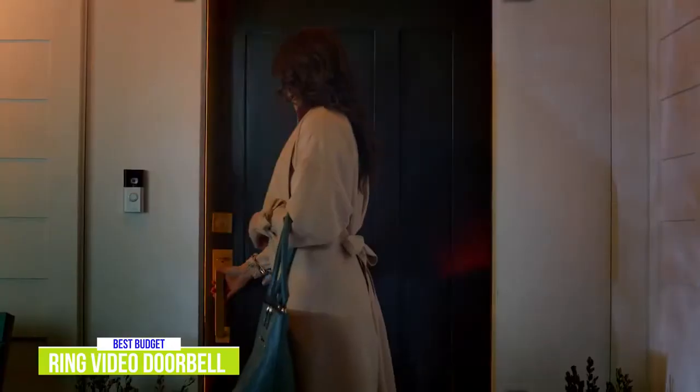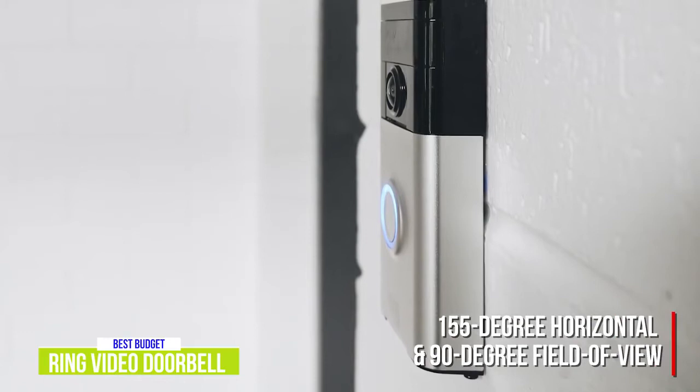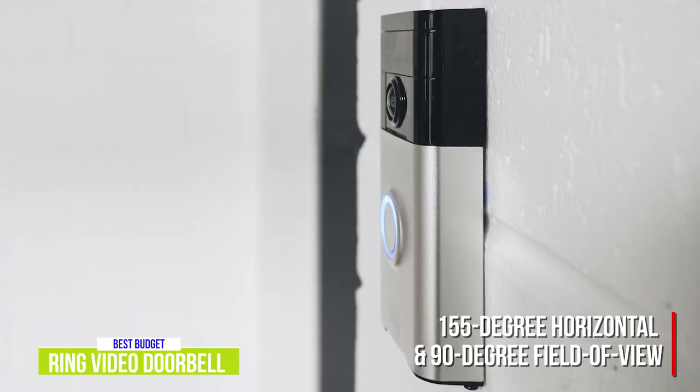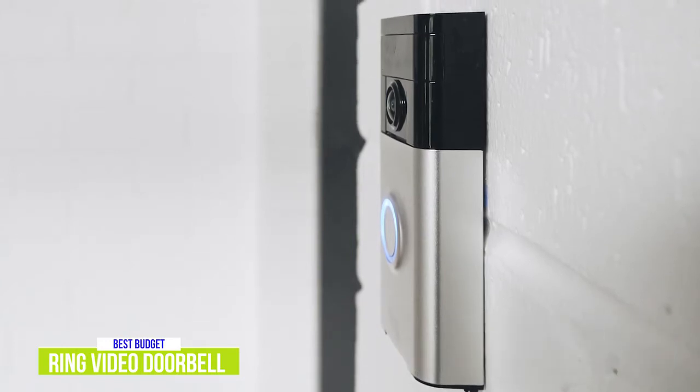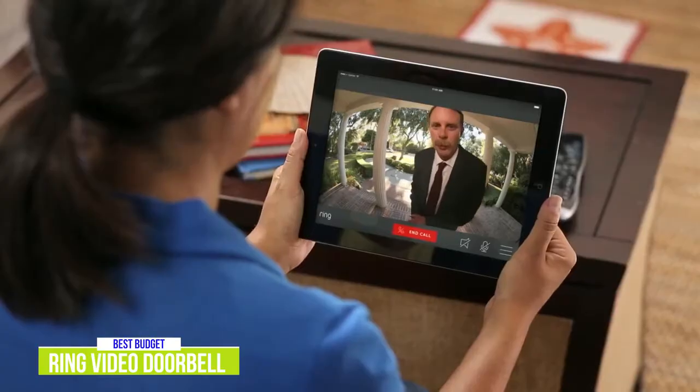With its infrared LEDs, you'll be able to capture decent black-and-white video at night. You get a nice 155-degree horizontal and 90-degree field of view, so you'll be able to get a pretty significant view outside your front door, and the advanced motion detection with adjustable motion zones works pretty well. The Ring app is convenient and really easy to use, giving you complete control of your doorbell.